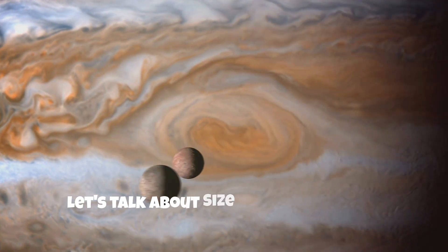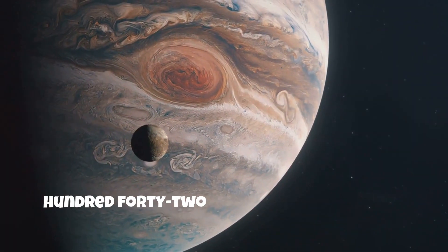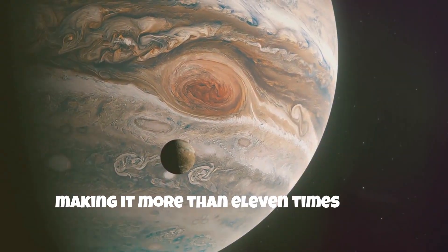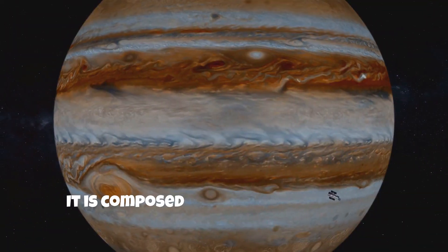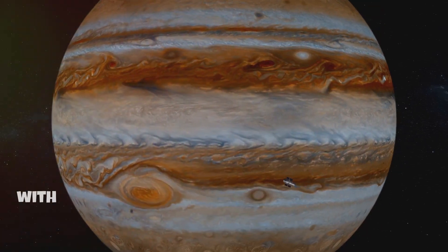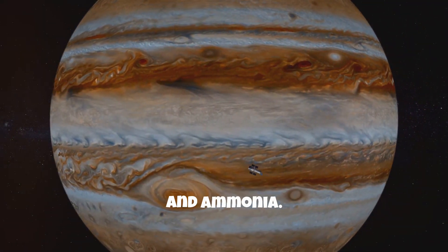Let's talk about size and composition. Jupiter has a diameter of about 142,984 kilometers, making it more than 11 times wider than Earth. It is composed primarily of hydrogen, around 90%, and helium, about 10%, with trace amounts of other gases like methane, water vapor, and ammonia.